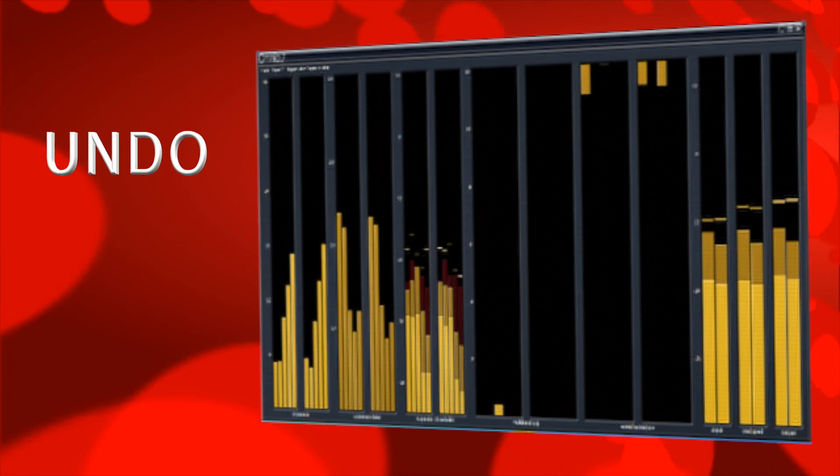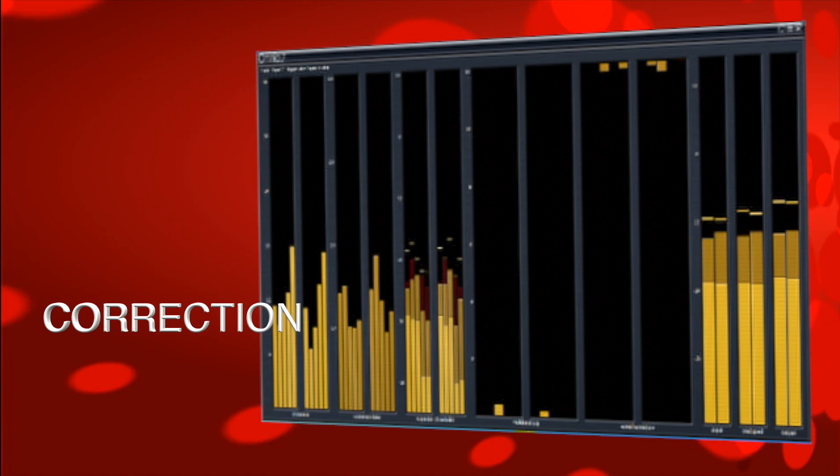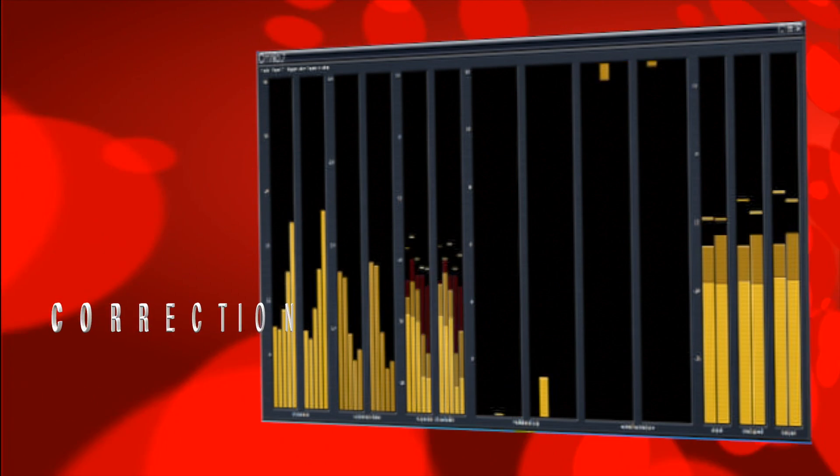Undo — exclusive Omnia technology that removes distortion and mathematically recreates the peaks — corrects today's over-processed source material.